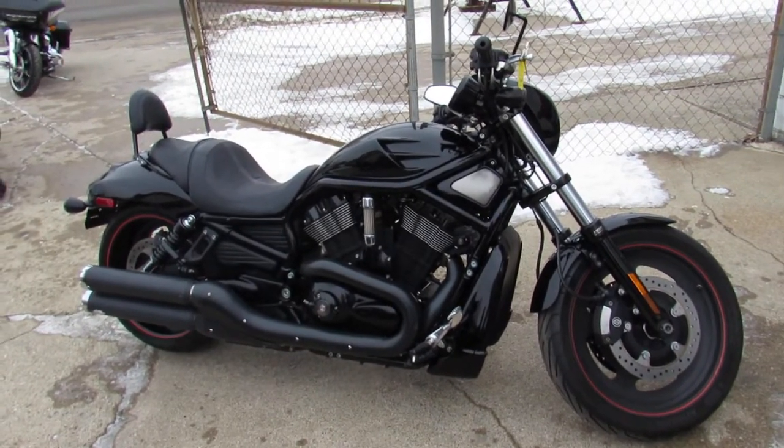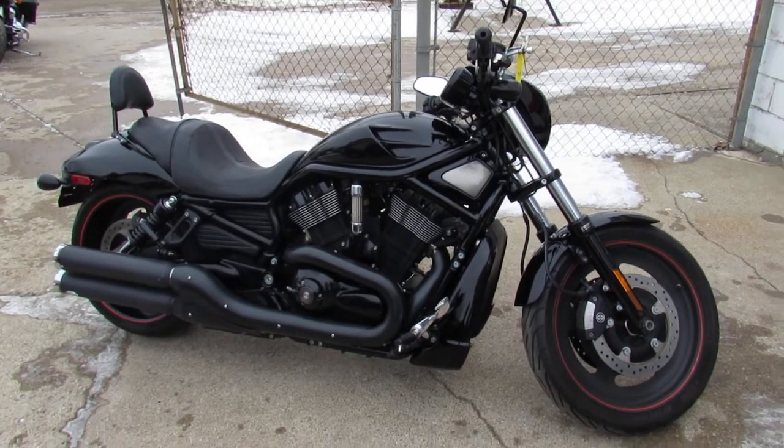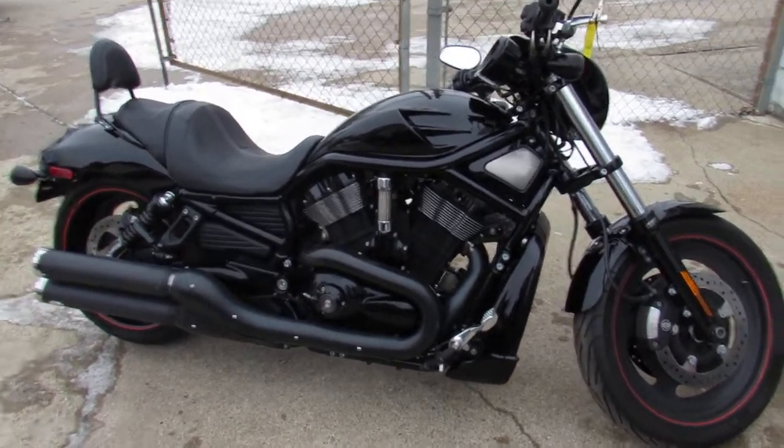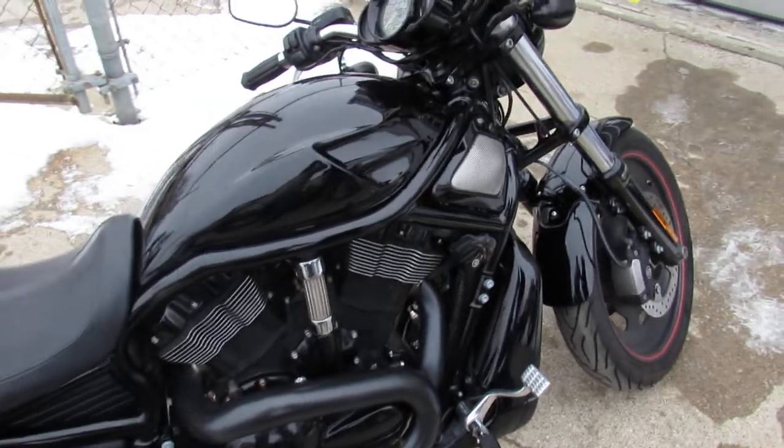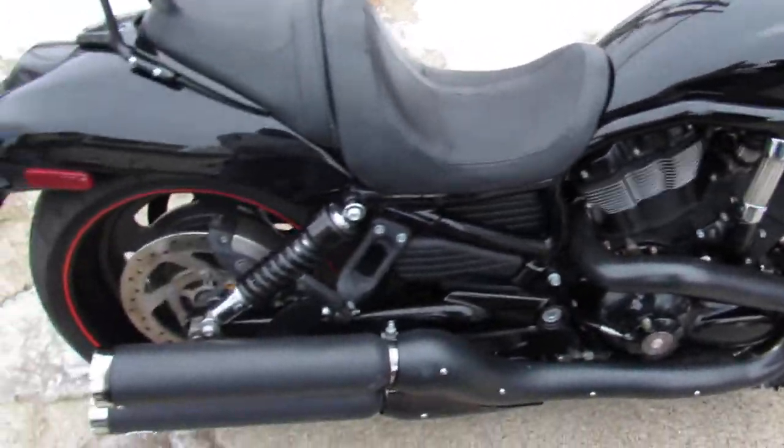Hey guys, anybody looking for a Harley? We've got over 20 V-Rods, so we're loaded up on the V-Rods. We've got over 450 Harleys, guaranteed financing, out-of-state financing, and nationwide shipping.